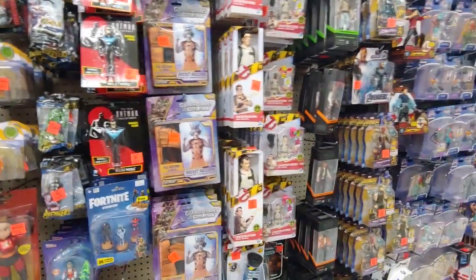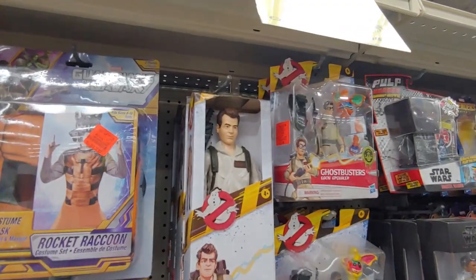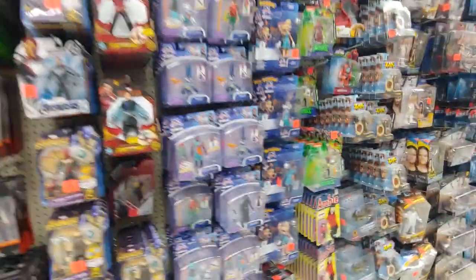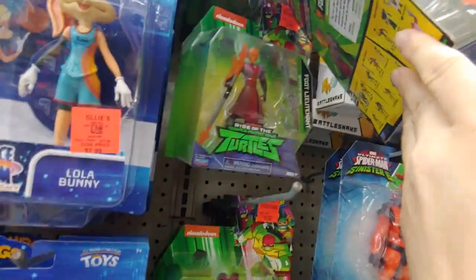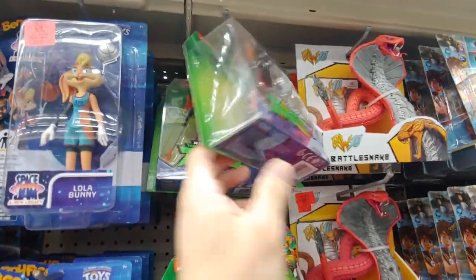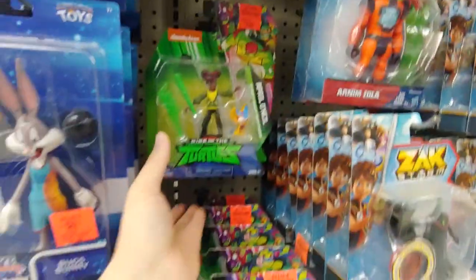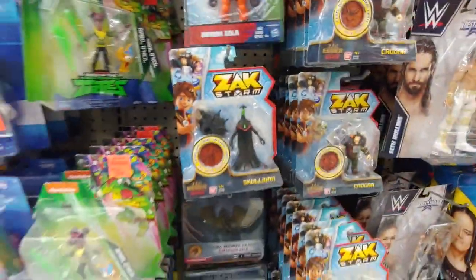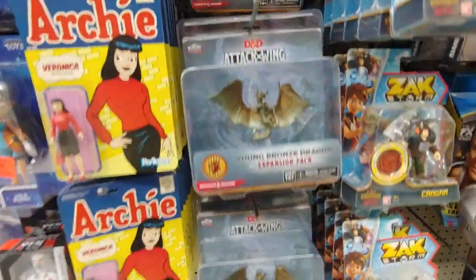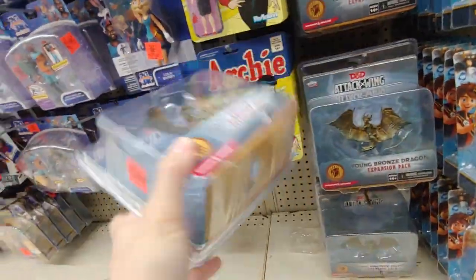We got some Ghostbusters - Egon $5.99. I think we got the whole crew. We got some Ninja Turtle figures - I have not seen this movie, I should check it out. Who's that? Foot Lieutenant. No Turtles, just these. April O'Neil, $5.99. Arnim Zola, never seen these. Check this out - D&D Dragon, Young Bronze Dragon Expansion Pack from the Hero Clicks line, made by NECA, going for $5.99.